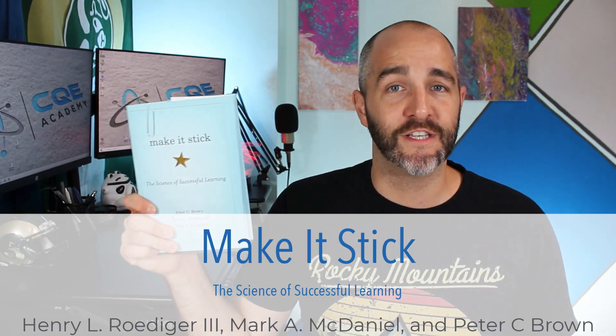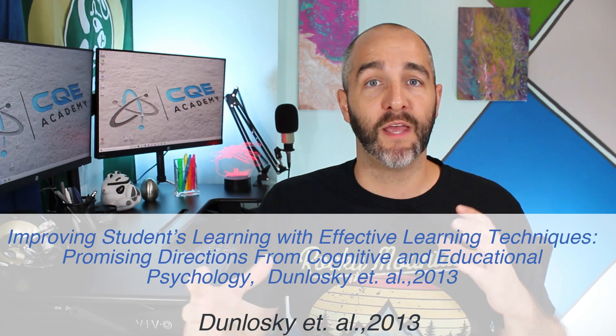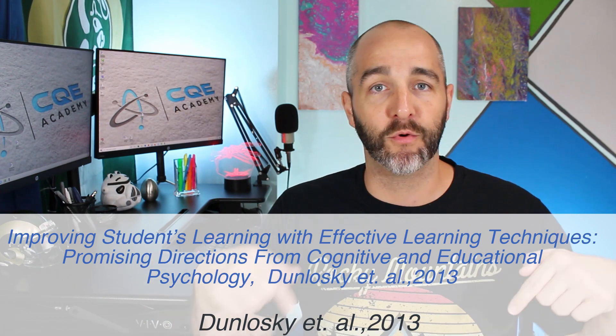Today's video is not my opinion — it's all research-based. There's a fantastic book called Make It Stick: The Science of Successful Learning, where they reviewed a ton of research around what truly helps you learn and understand new ideas. The other piece of research was done by a team led by John Dunlosky. In 2013, they published a fantastic paper — which I'll link below — where they did a meta-analysis of the last 100 years of research, looking at hundreds of different research papers, and summarized the top 10 most effective study techniques.